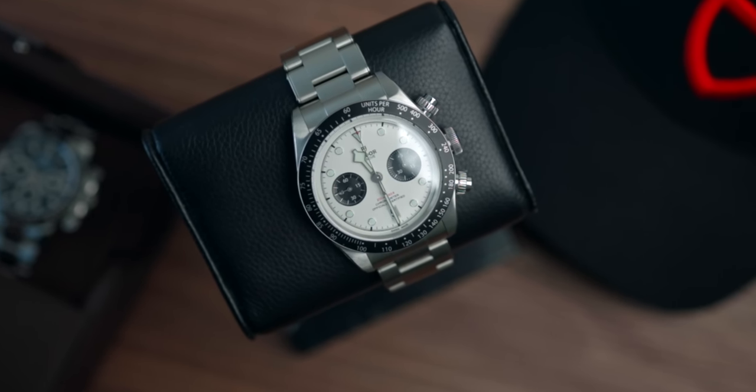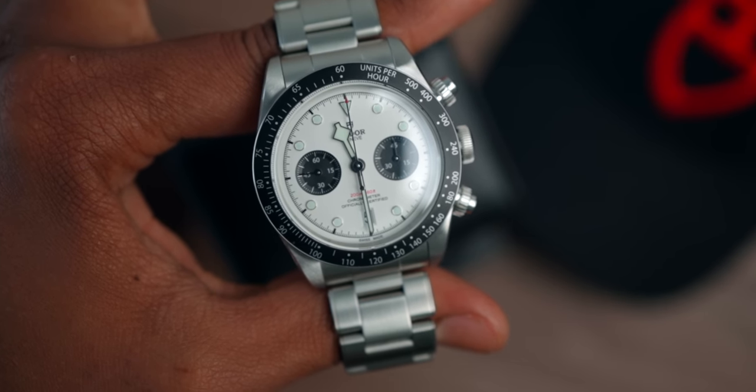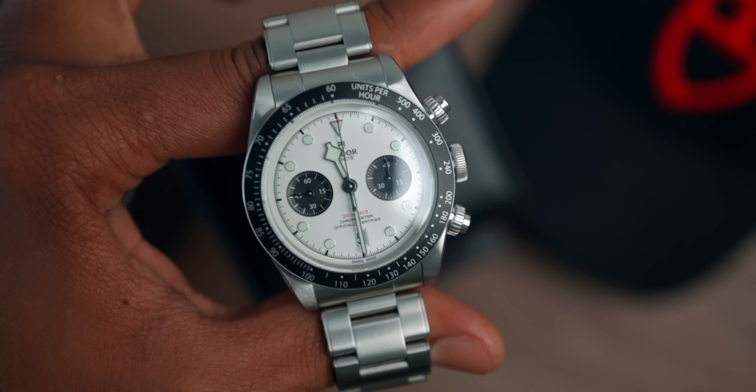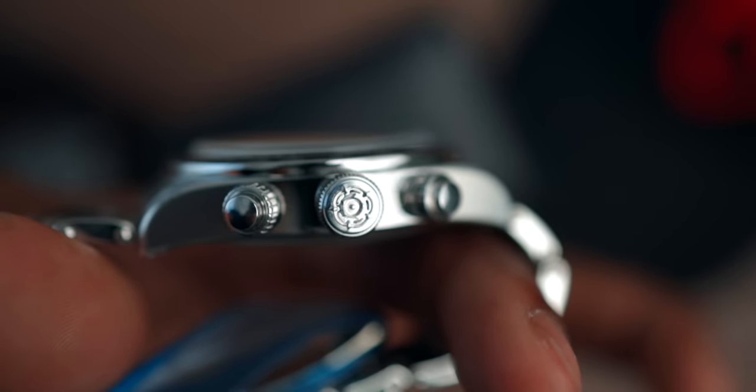This is the slimmed-down version of the all-stainless-steel Black Bay Chrono. A vintage-ish design with cues really taken from the early Rolex Daytonas — that's what I think. The reference for this watch is M79360N-0002. It's thicker and bigger than the Daytona, but I think this release brought Tudor out of the shadows and I absolutely love it.